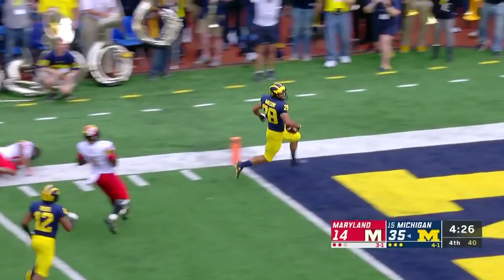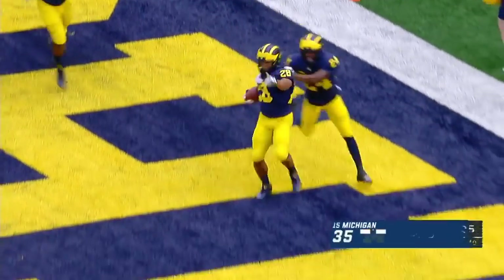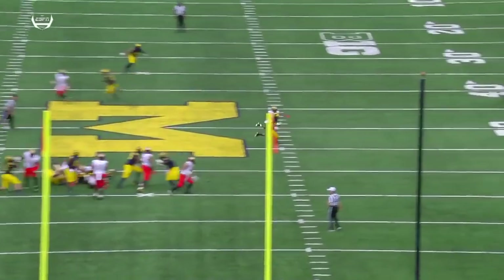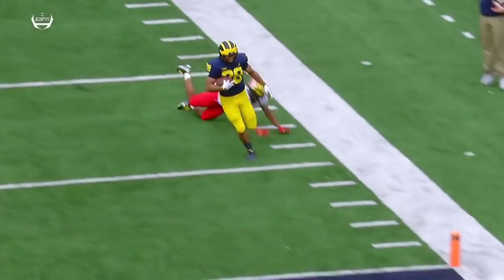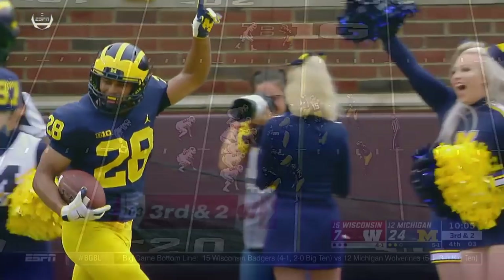Brandon Watson returns the pick-six for the score for Michigan. It's been about these fifth-year seniors making plays. Wengler catches a touchdown from the fullback position, and now fifth-year senior Brandon Watson steps in front of the Kasim Hill throw and returns the pick-six for a touchdown.